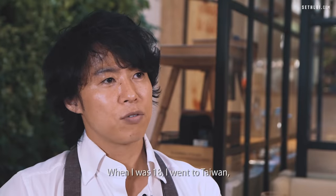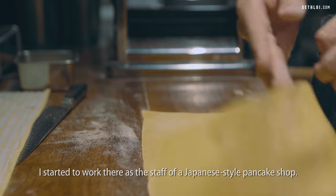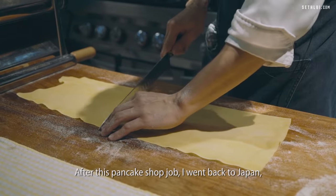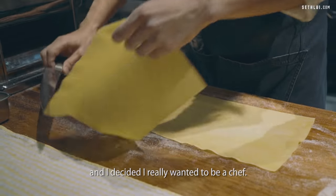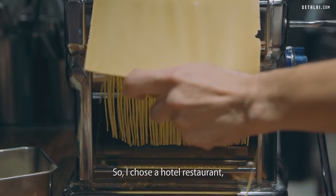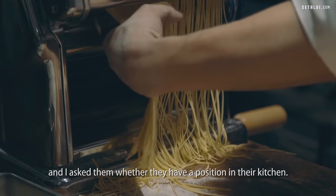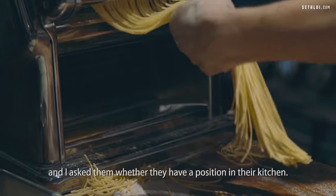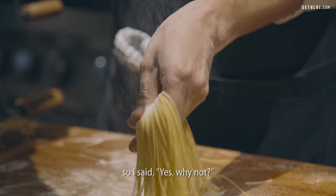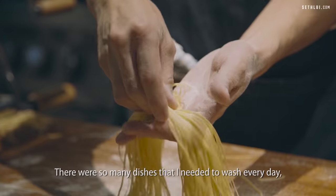When I was 18, I went to Taiwan. I started to work there as a staff of a Japanese-style pancake shop. After the pancake shop job, I went back to Japan and decided I really want to be a chef. So I chose one hotel restaurant and asked them whether they had a position in their kitchen. They only allowed me to come as a dishwasher. I said yes, why not?